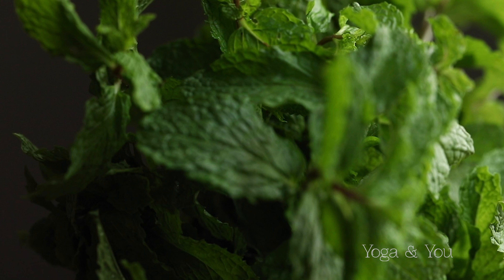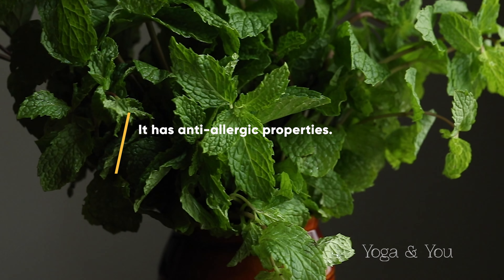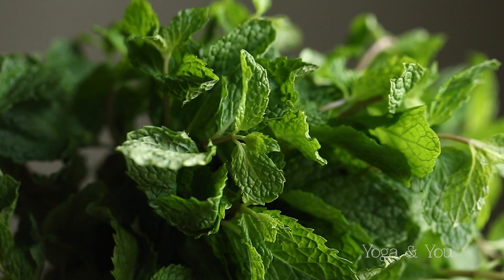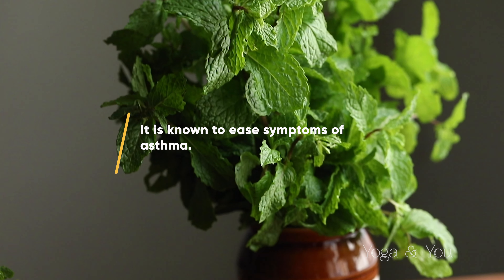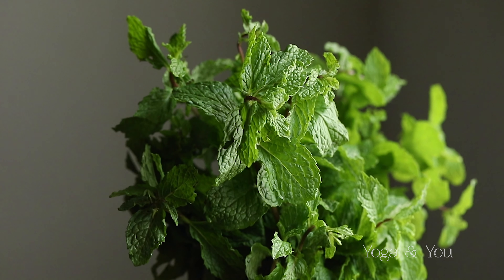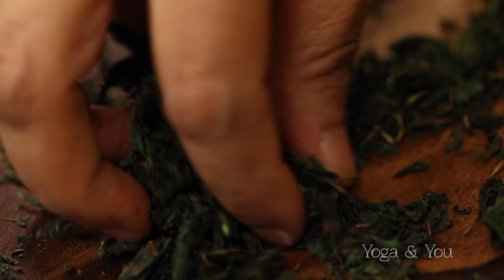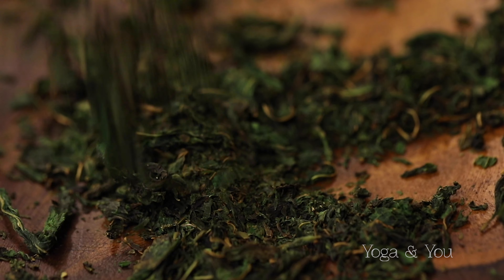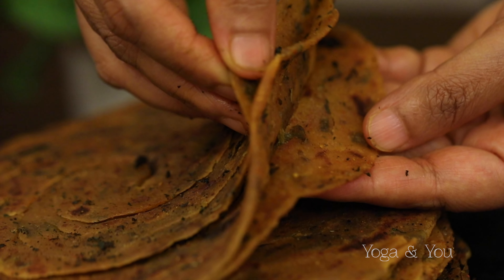Mint reduces cravings for junk food. It has anti-allergic properties and is known to ease symptoms of asthma. Dry the mint leaves under shade until they are crispy and grind them into a fine powder. You can use this powder regularly in recipes.